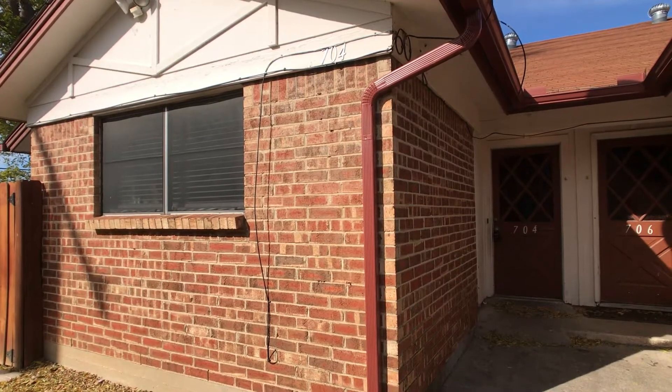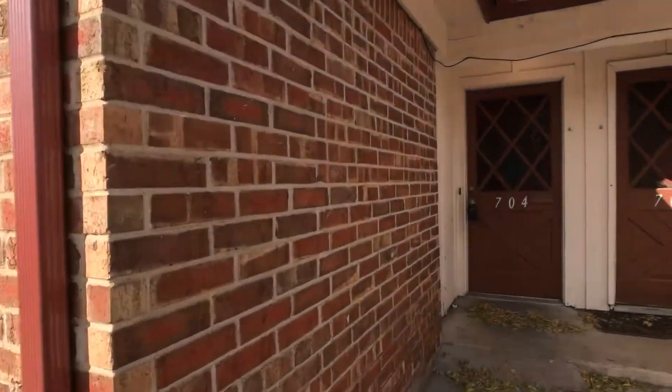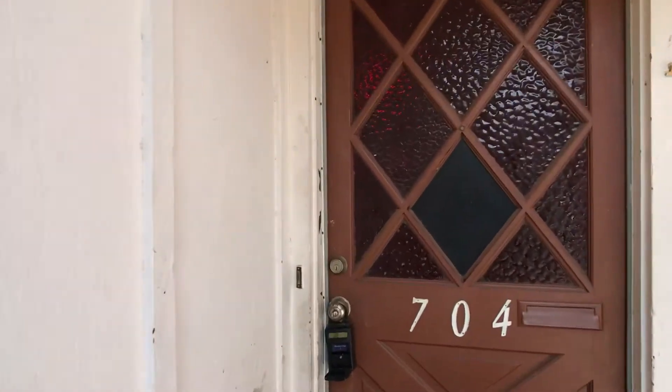Hi, this is Rob. I'm at 704 East Pecan in Hearst, Texas. We have a two-bedroom, two-bath. It's part of a four-plex unit.